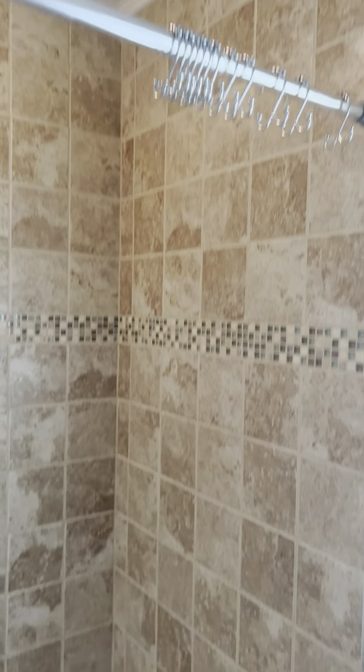The commode looks newer and this bathroom is in really, really good shape. There's crown molding, tile that goes all the way up to the ceiling, and the tub is super clean. This looks great in here.